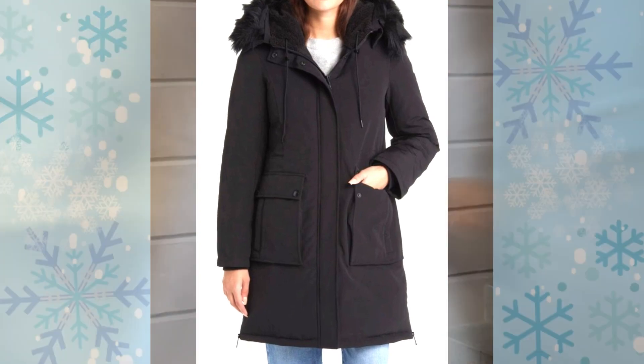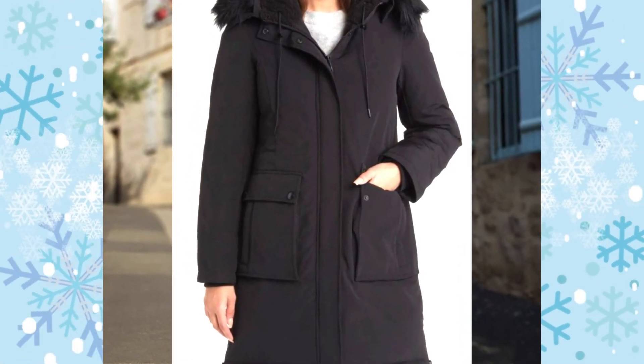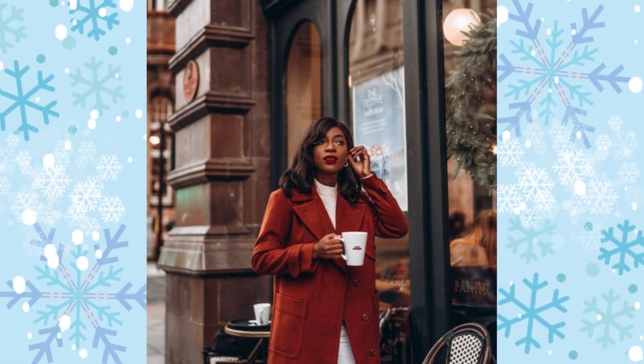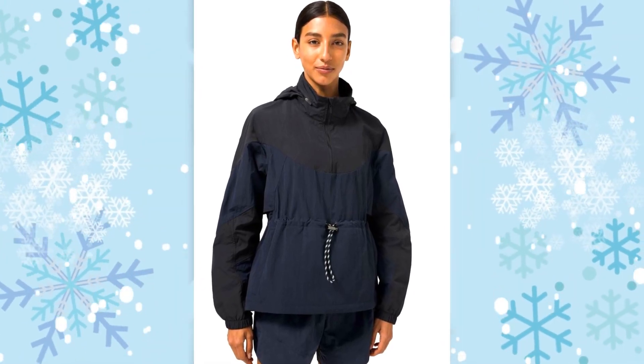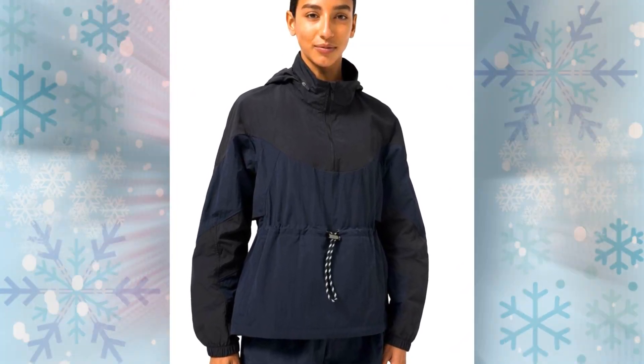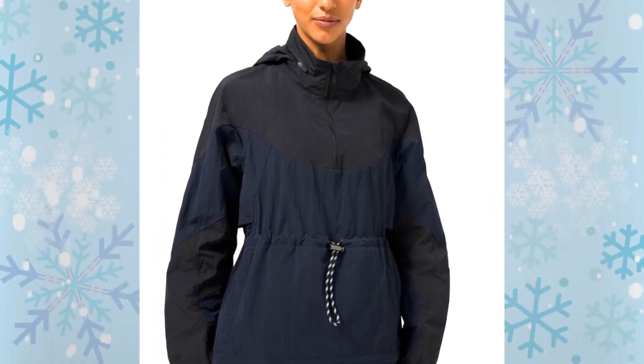It's faux fur-lined and has a hood to protect against any elements. This Sam Edelman one will keep you warm in the coldest of temps. Yes, this looks vaguely like a parka, but hear me out — anoraks are shorter, are usually pullovers, and have drawstrings around the waist so they can be cinched. It's different, okay?